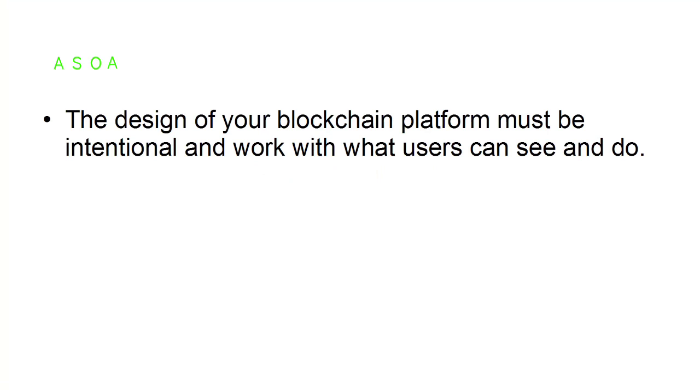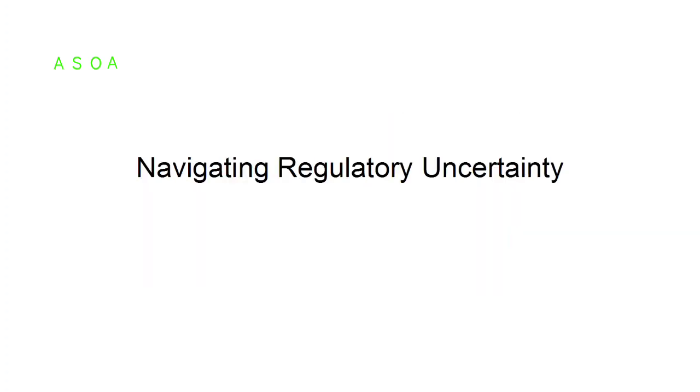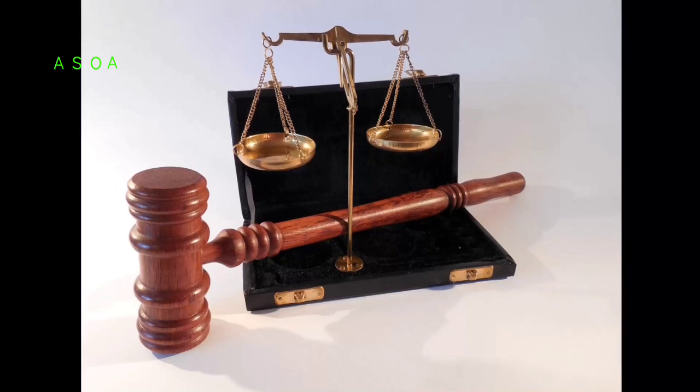Deliberate design: the design of your blockchain platform must be intentional and work with what users can see and do. You may have to work with legal compliance and cybersecurity experts to help you develop rules and standards for access permission that will help prompt trust in the technology.